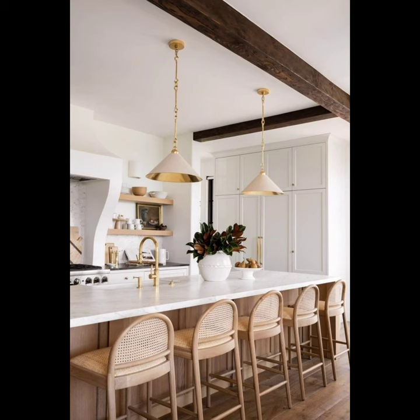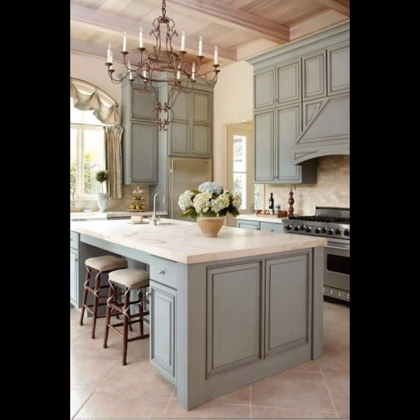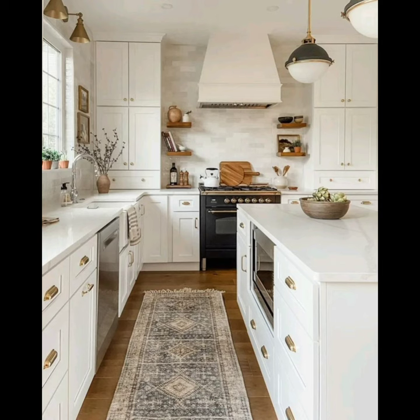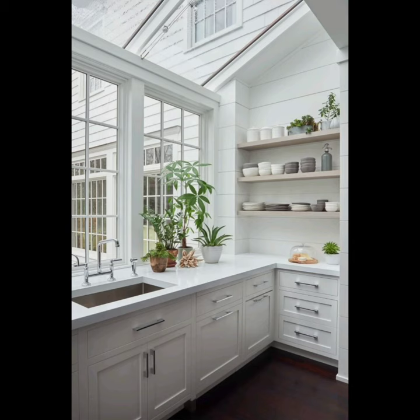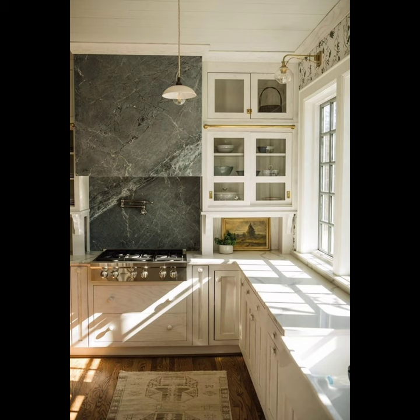Moving on to the graceful gray palette — gray tones offer a modern touch. Combining light and dark grays can create depth, while integrating metallic finishes like brushed nickel or chrome adds a touch of glamour. Consider open shelving to showcase your curated collection, or use pendant lights to draw attention to key areas.